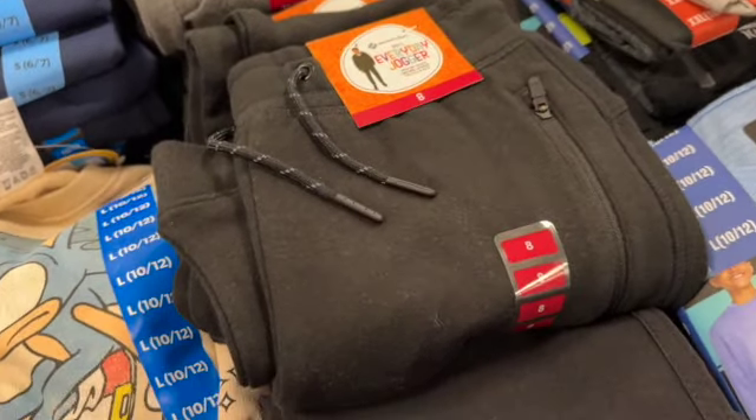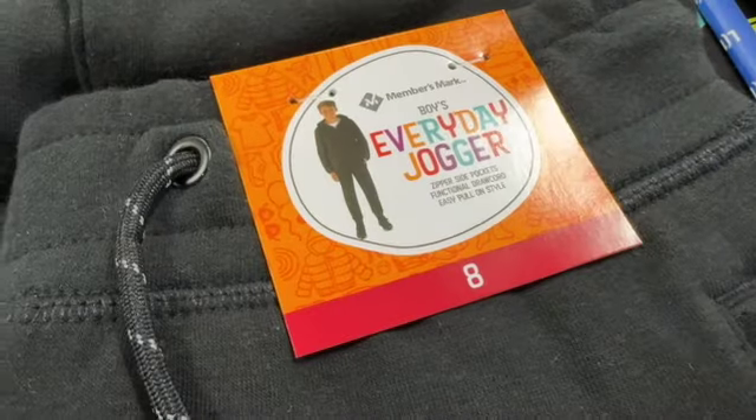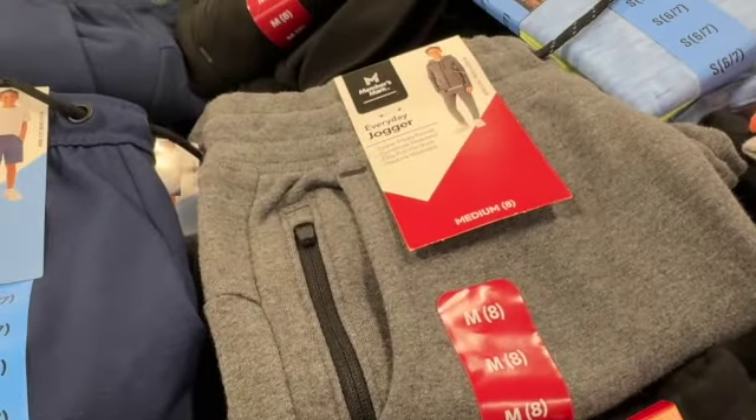Boys Everyday Joggers, sizes 4 to 16. They have these in black and gray. $11.98, save $3.17. Clearance price $8.81.